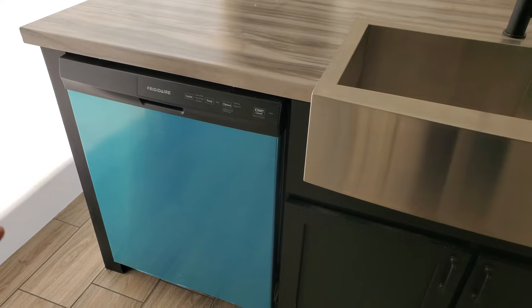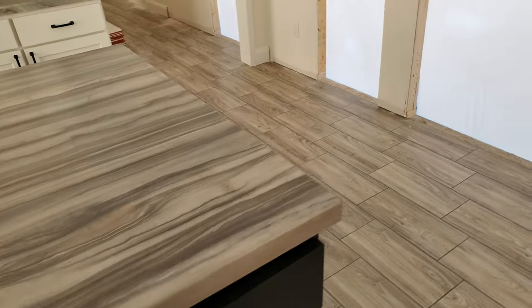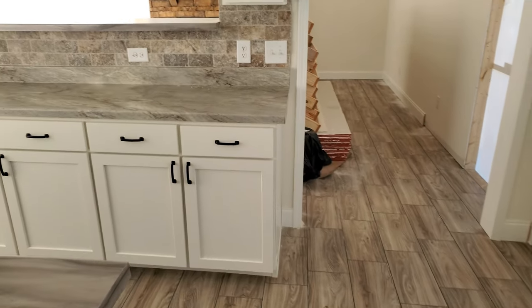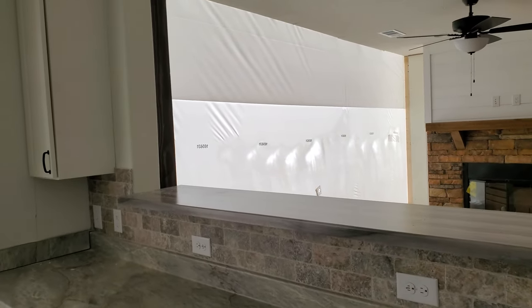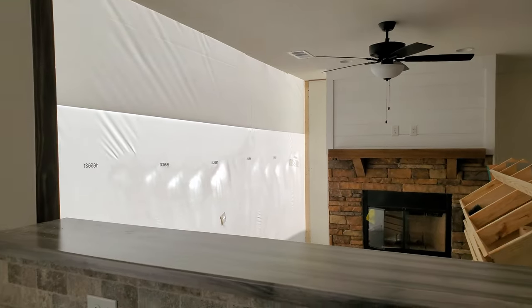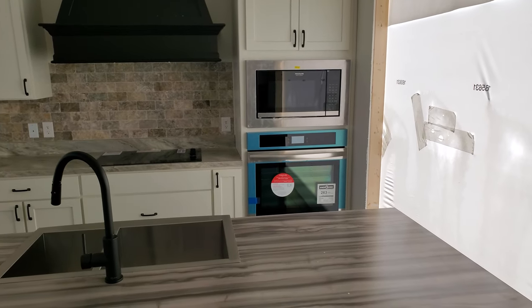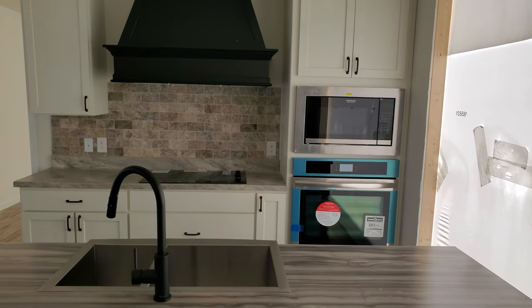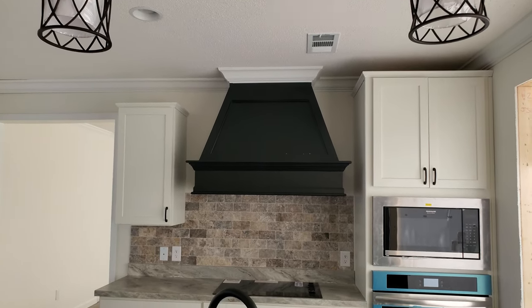That is not a blue washer — that is plastic wrapping to protect it. It's a Frigidaire stainless steel dishwasher. There's a nice little bar-style opening so if you're in the kitchen washing dishes you can look at the TV or chat with people. And here's your nice setup for cooking: the built-in wall oven, microwave next to a stove cooktop, and a beautiful hood.